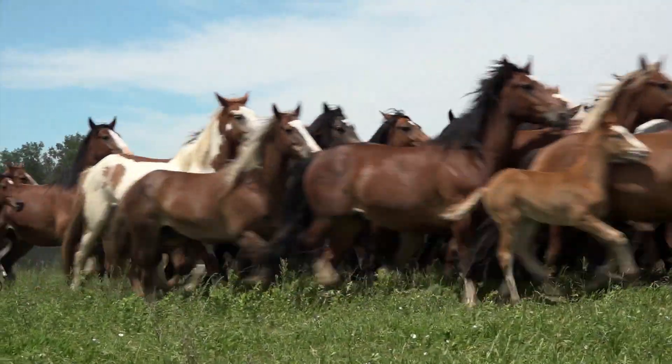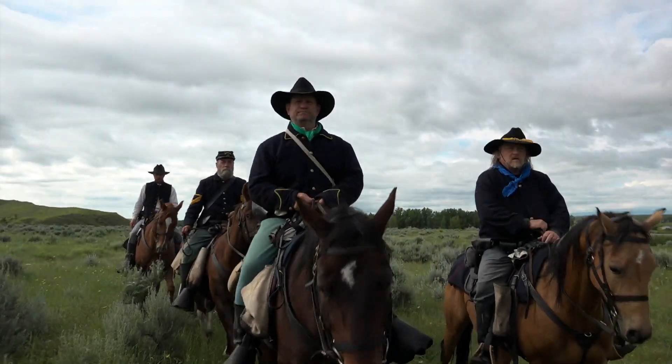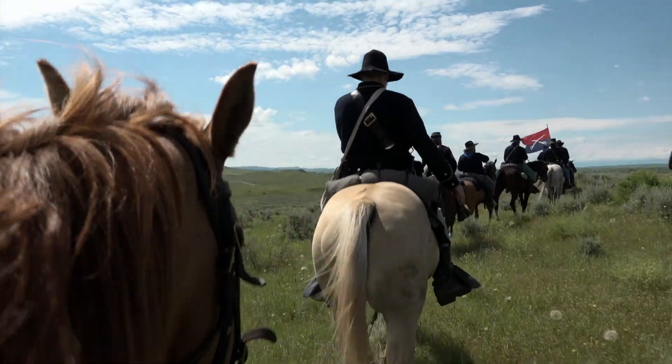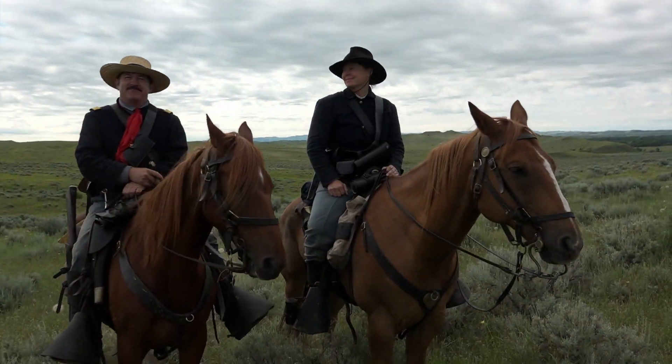This battle has a lot more to do with horse flesh than the historians have put together. And you can't really understand what happened here unless you ride the battlefield on horseback. And that's what you're doing — chance of a lifetime.